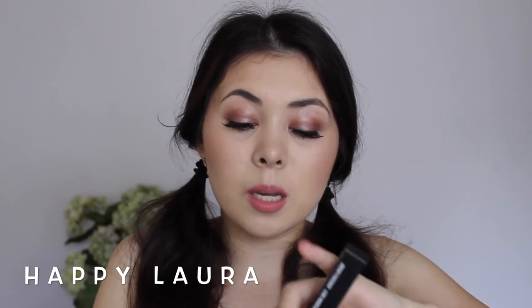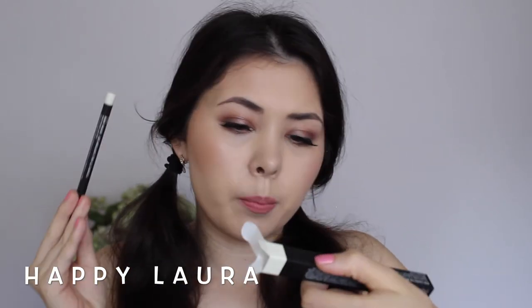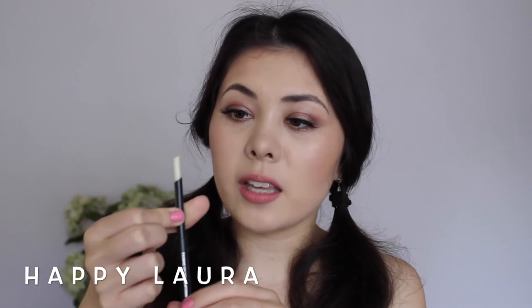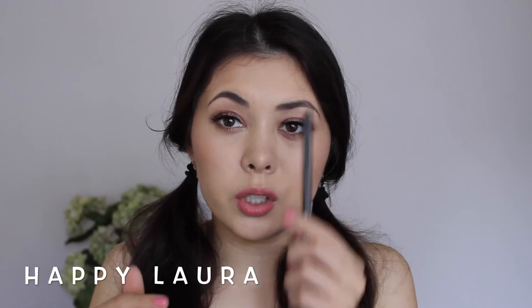Second to last, I picked up a Brow Finisher in the shade Clear. Basically it's like this stick of clear wax that you just put through your eyebrows. I haven't used this yet but I'm super excited to.